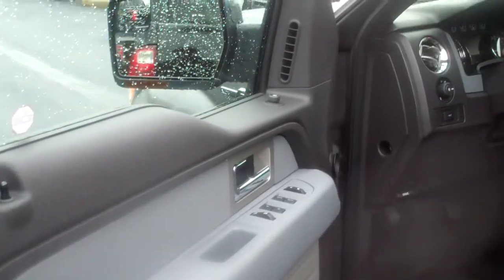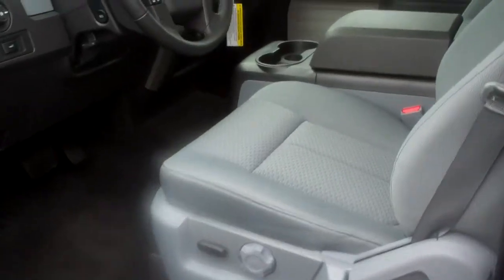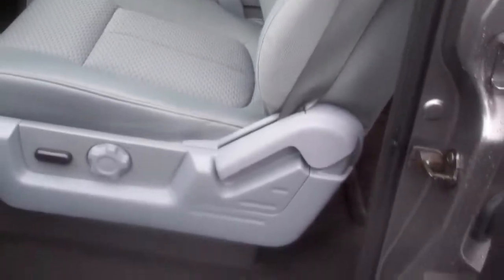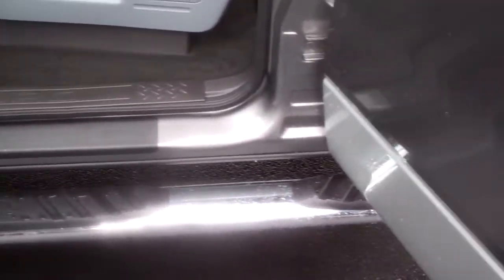It has power windows, power door locks, power seat, cruise control, and a CD player. It does already have the running boards as well.